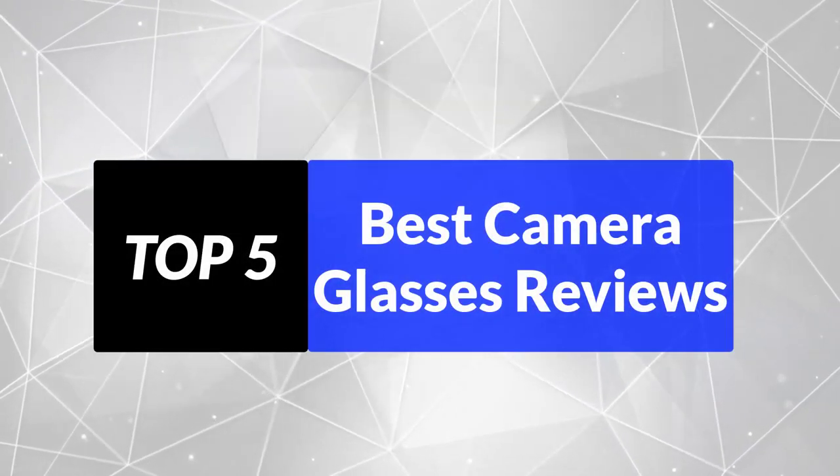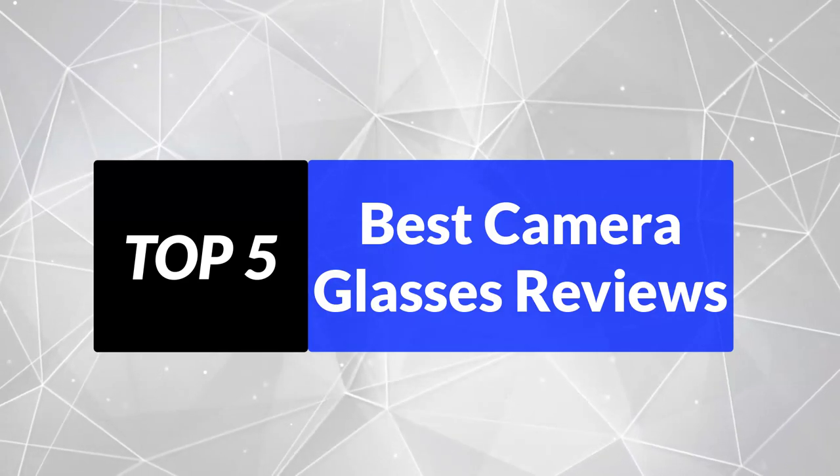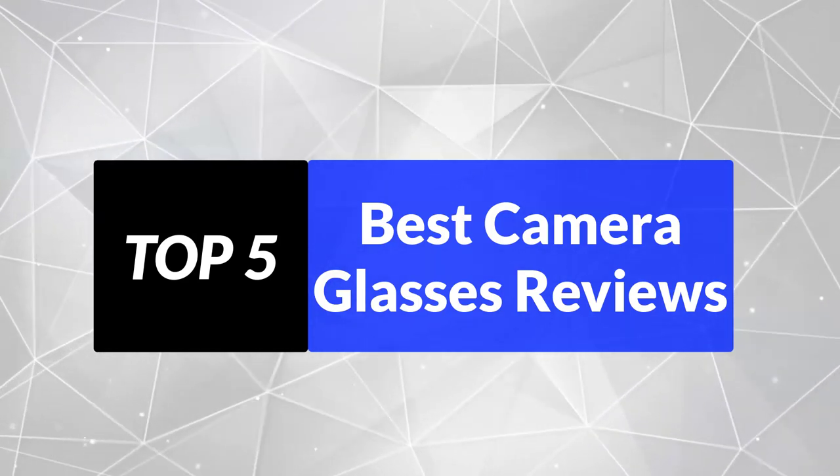We're going to review the top 5 best camera glasses that you can choose the right one for your purpose. After spending two weeks of research and consumer survey, we compiled this list.